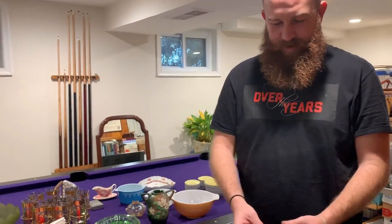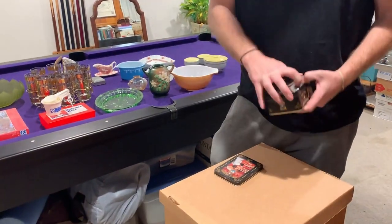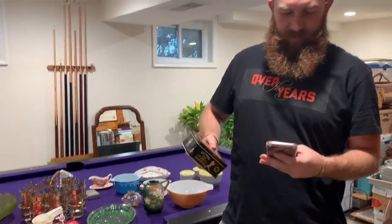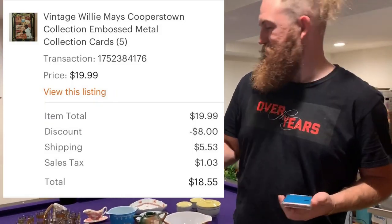Luckily, these are metal cards in a metal case — one, two, three, four, five — all here. This is still in the plastic. I've had this for forever. I totally threw the box open, but this sold for $18.55 after discount and shipping.